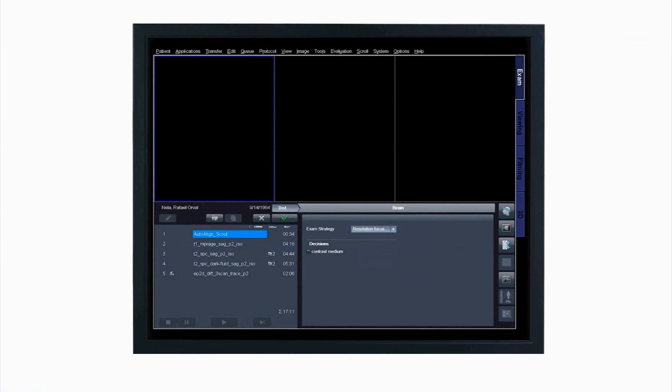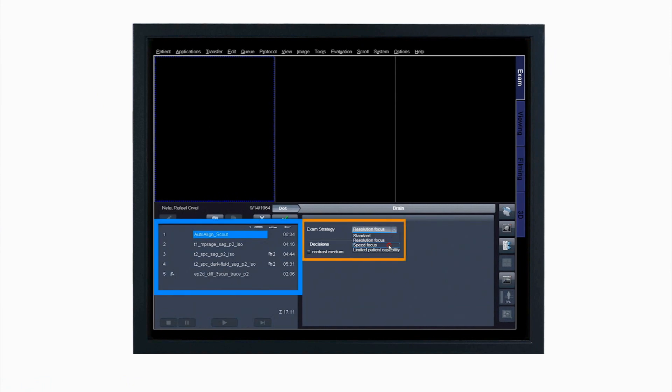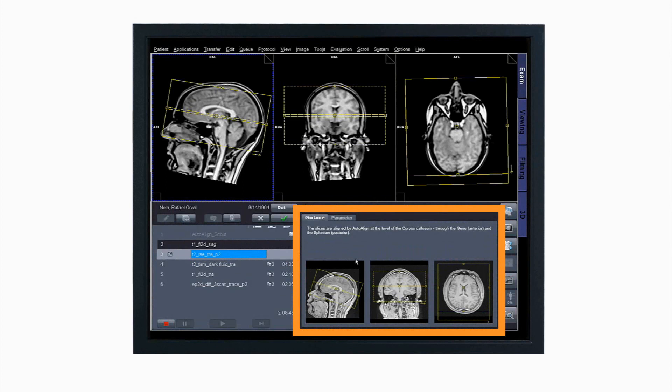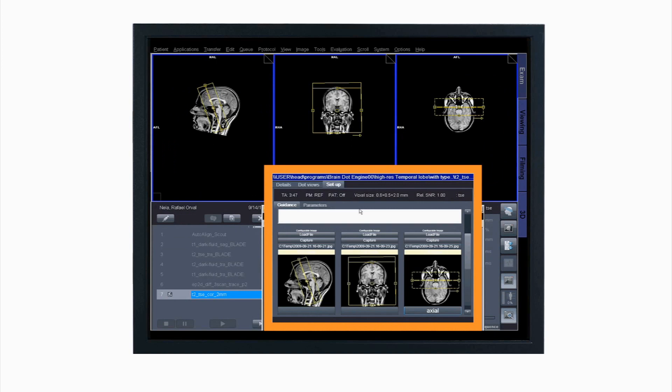DOT personalization makes it easy to change strategies during an exam. Click on the exam strategy bar and you can immediately update the queue to another strategy, with your protocols that stress higher resolution or speed for an uncooperative patient. DOT guidance views display images to guide positioning and text for further information. Create your own guidance views so your novice techs can scan like your most experienced.